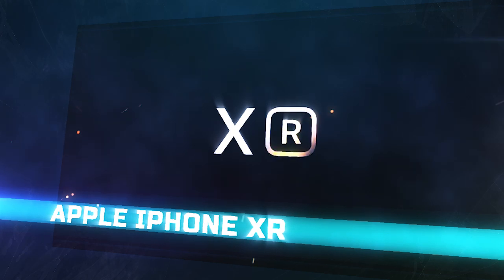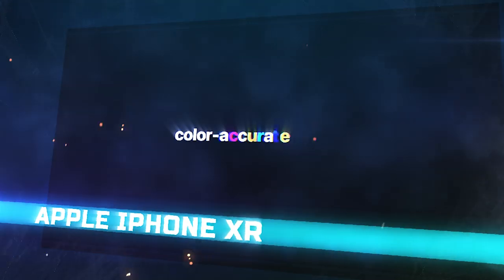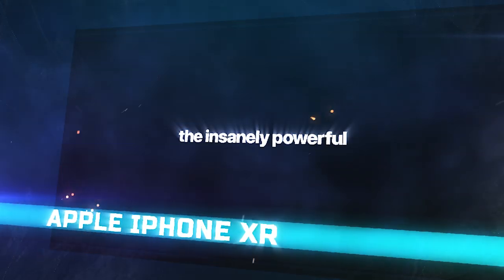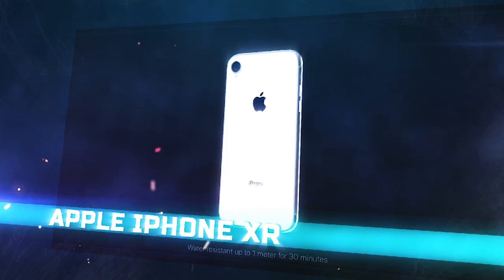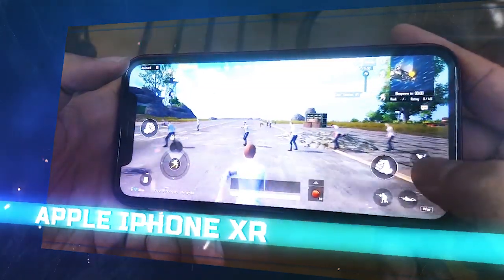When we talk about versatility and more in the way of customization options, most of the gaming phone attention tends to go to Android, but let's not forget iOS completely. With blazing fast processors, powerful graphics performance, and tight hardware and software integration, iPhones are also excellent choices when it comes to picking up a mobile gaming handset. The iPhone XR is one of the best gaming iPhones in 2019.